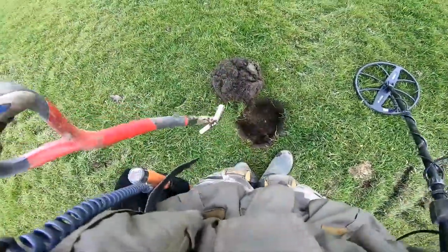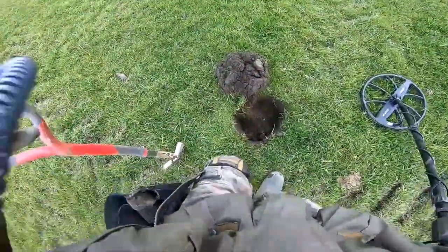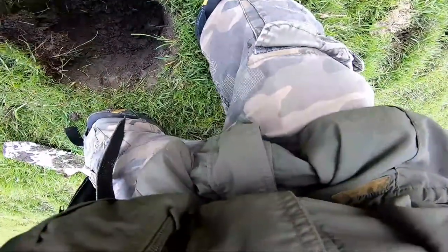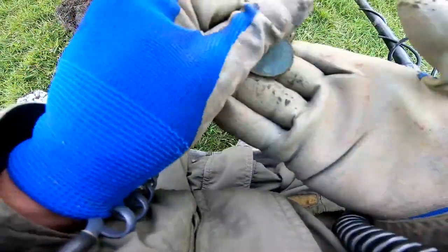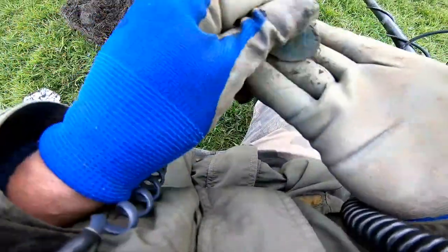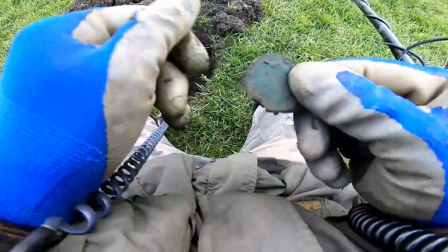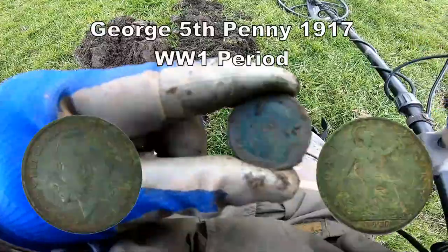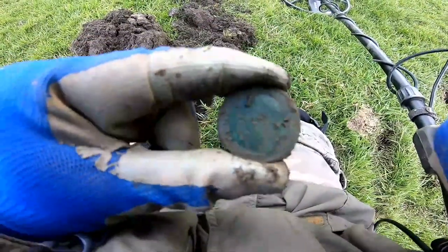Haven't we got the target down here somewhere so you can get it with the pin pointer? Oh there we are — George the Fifth penny, a 1919 George the Fifth penny.